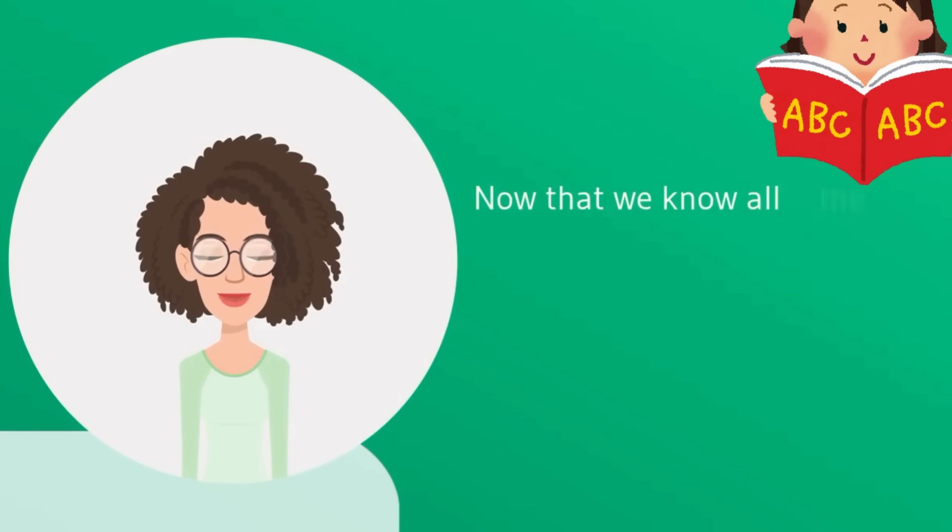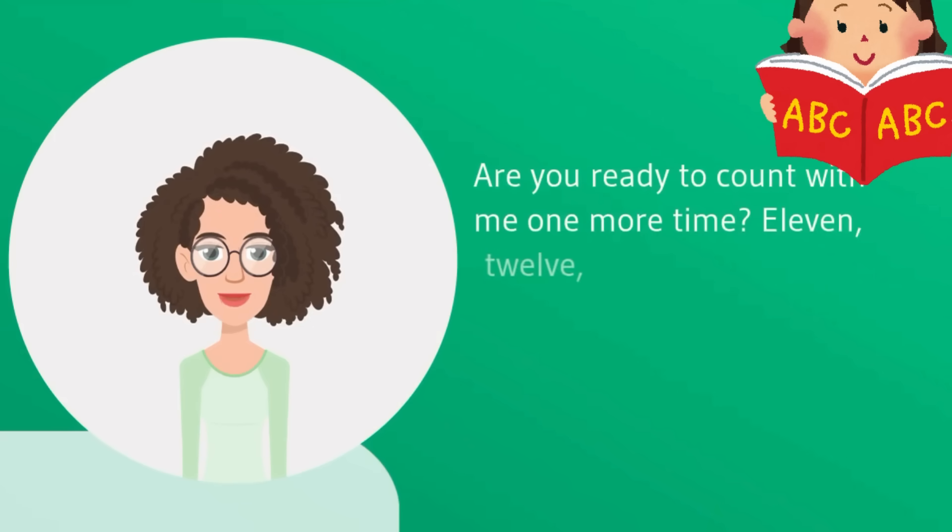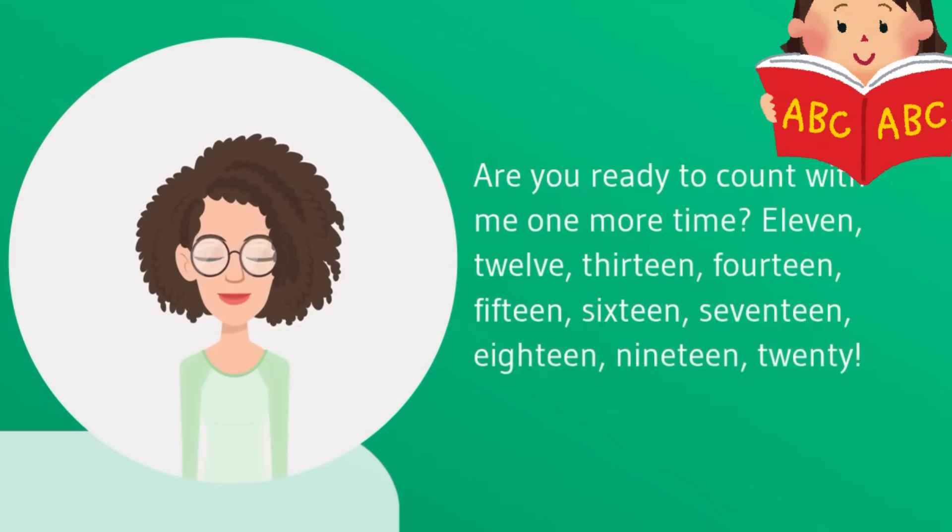Now that we know all the numbers from 11 to 20, let's see them all together. Are you ready to count with me one more time? 11, 12, 13, 14, 15, 16, 17, 18, 19, 20.